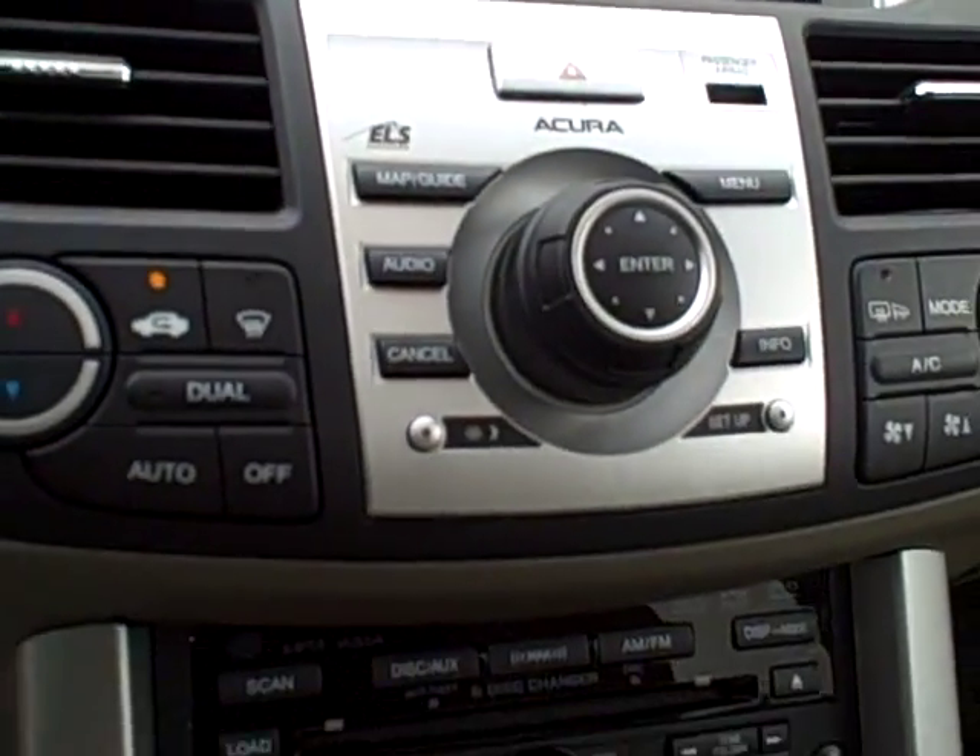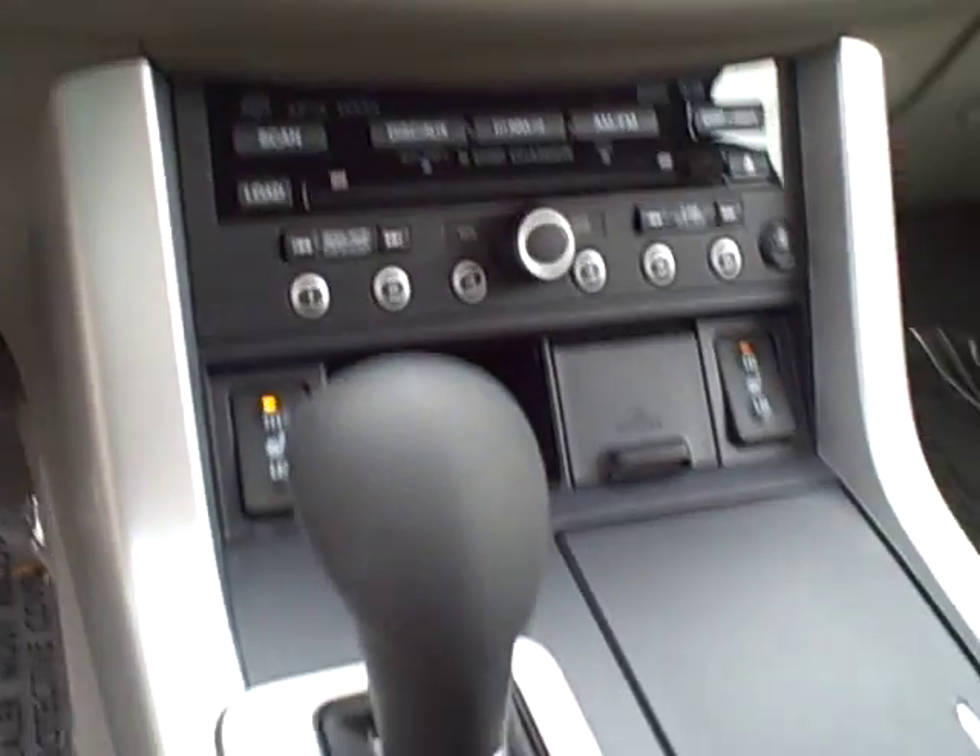Acura navigation, six-disc in-dash CD changer, and heated seats are all standard on this vehicle.